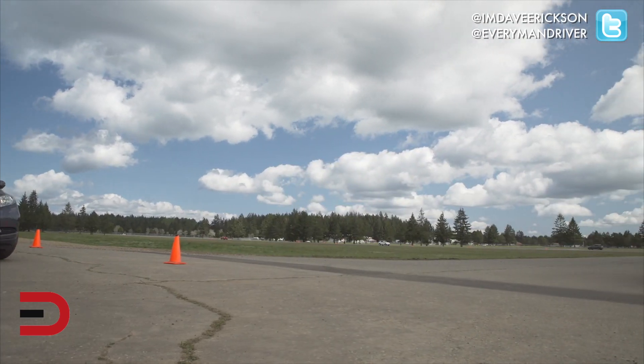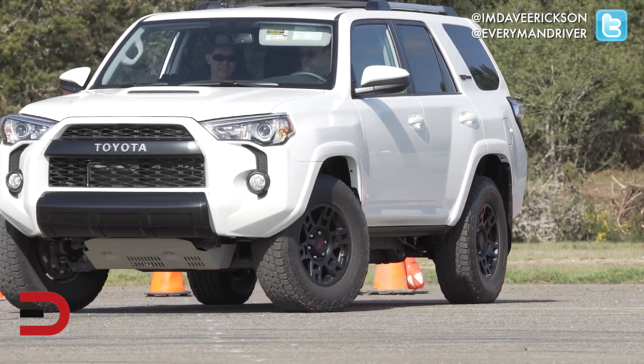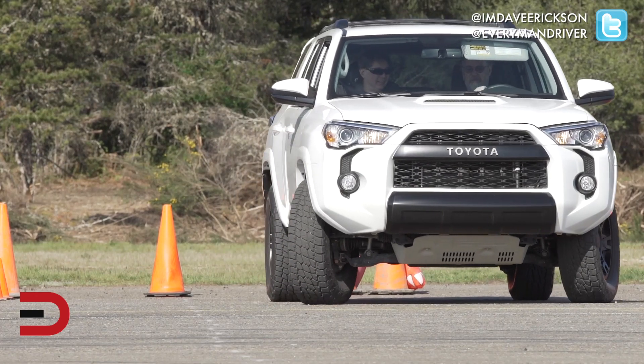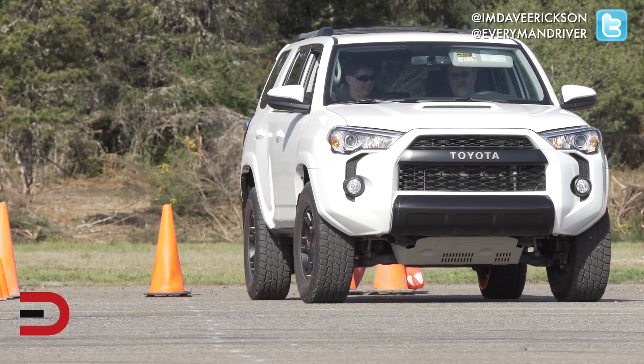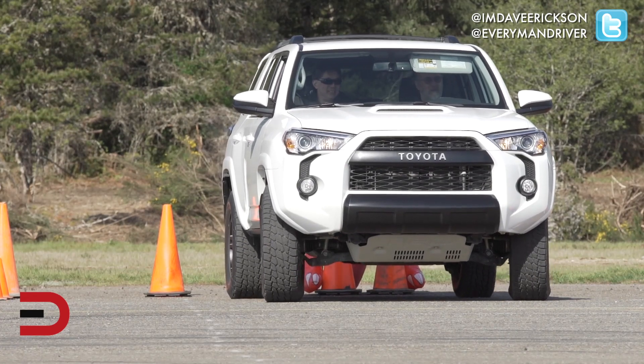We have an airstrip in front of us — this is a closed course just for us — so we can test four different elements of this vehicle on this course. That's going to be a backup parking test as well as a slalom cone test, braking, and then acceleration.